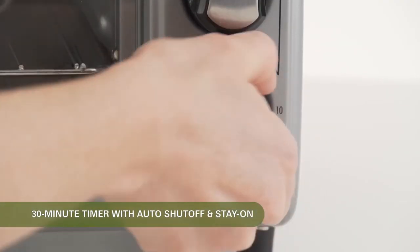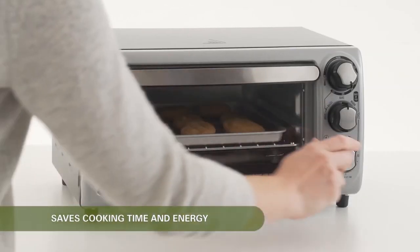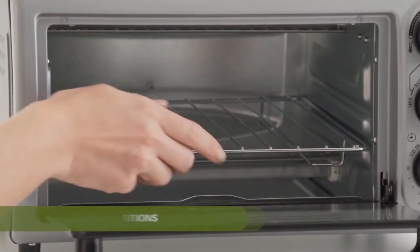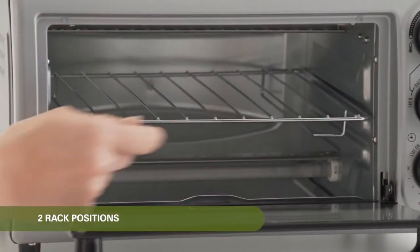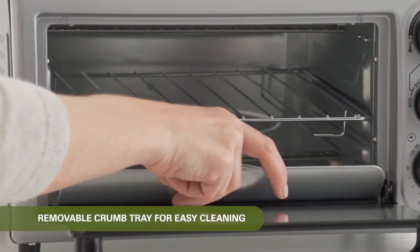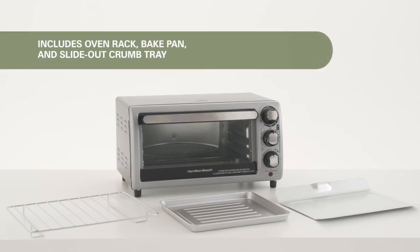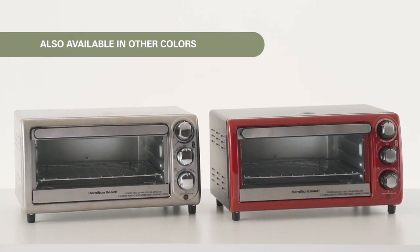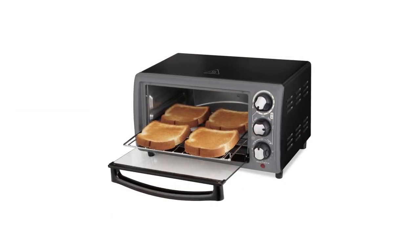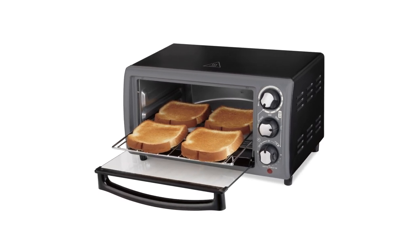Hamilton Beach Toaster Oven comes with a pan for broiling or baking, and it also offers two rack positions that give enhanced control when reheating or cooking food. You don't need to worry about cleaning up, because this toaster oven has a removable crumb tray. When you look at its design, it offers a silver finish, curved front, and a shiny look to make your kitchen classy. It has assembled dimensions of 13.11 x 16.54 x 9.88 inches.